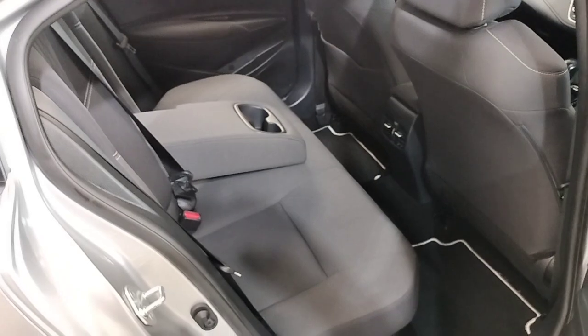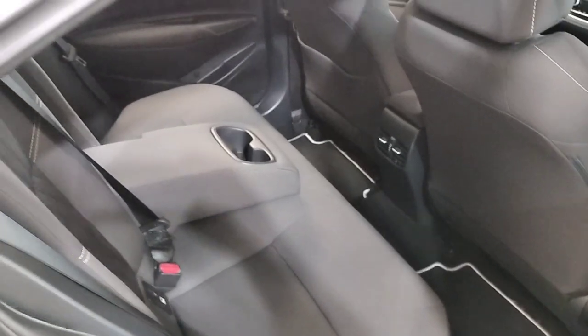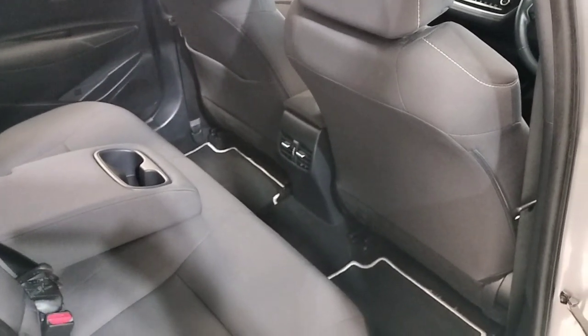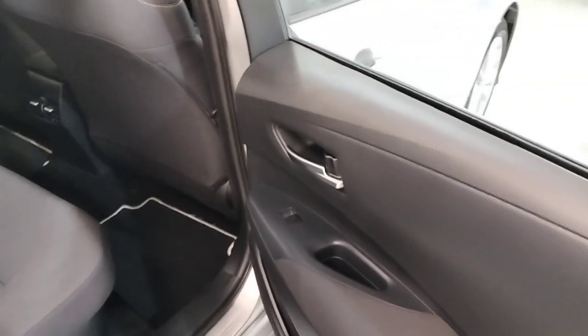In the back we have a leather interior with ISOFIX seats, a centre arm rest with cup holders, heated rear vents, loads of legroom, and electric windows in the rear.